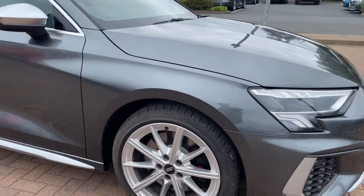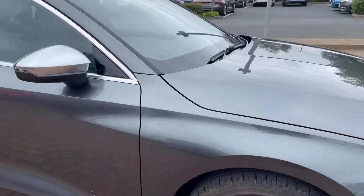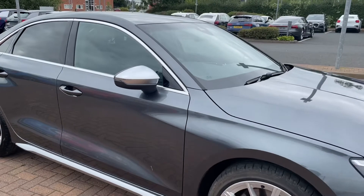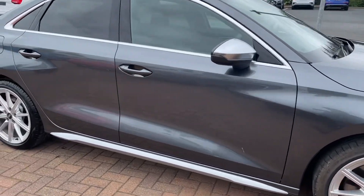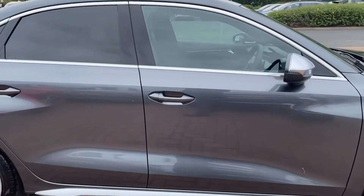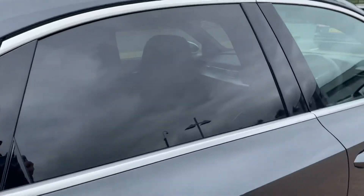Moving to the side of the car, we've got the 18 inch alloy wheels with the black S brake calipers. You've got chrome styling on the exterior wing mirrors which are electrically adjustable and heated. You've also got the contrasting chrome trims at the bottom. The car does come with privacy glass on the side and rear windows as you can see.